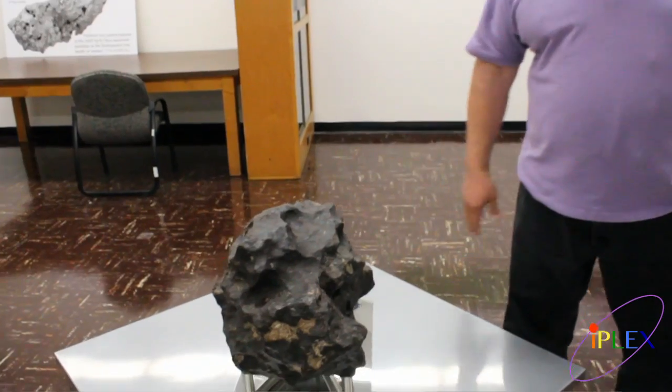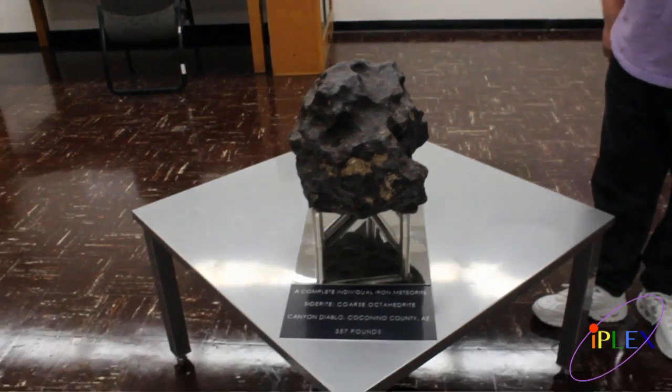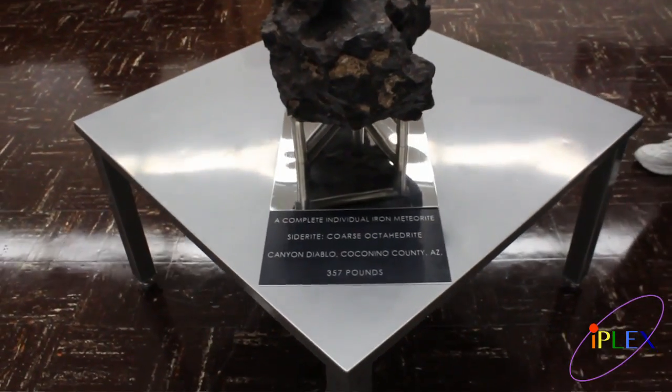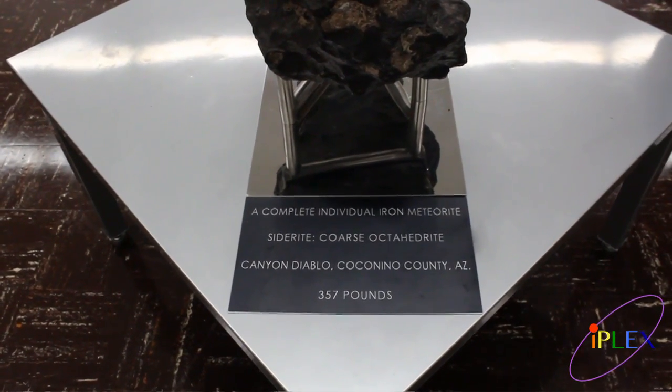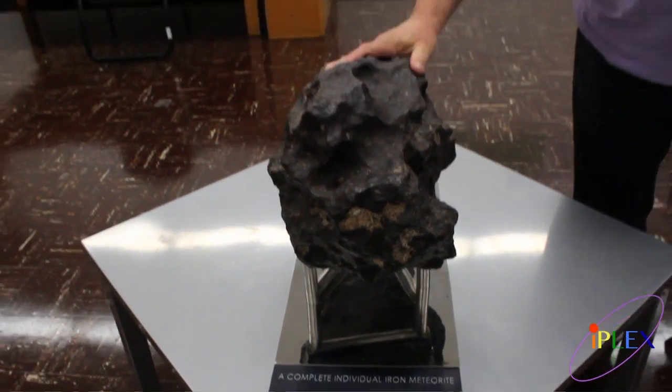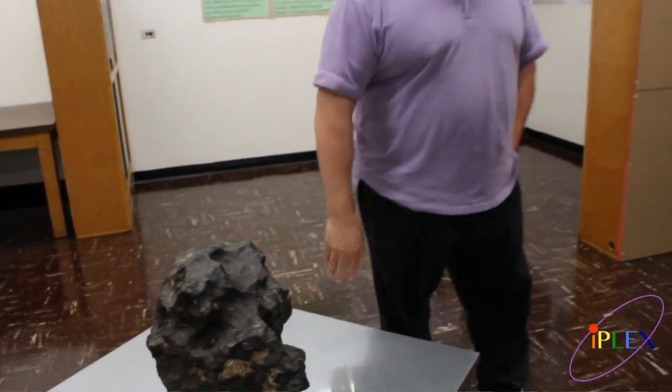Most of it vaporized, so we have some of the metal shrapnel that was around. This is one of the large pieces. As it says, 357 pounds. It's an old plaque, which is why it's listed in kilograms. And this is a beautiful piece here.